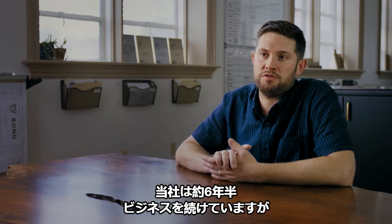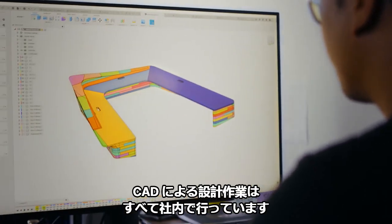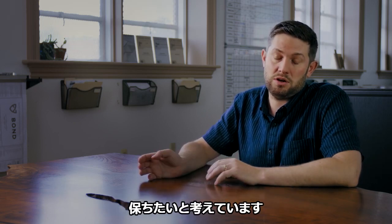We've been in business for about six and a half years now. All of our CAD engineering is done in-house. I'm big on investing in technology and want us to find a healthy balance between shop personnel versus our CAD department.